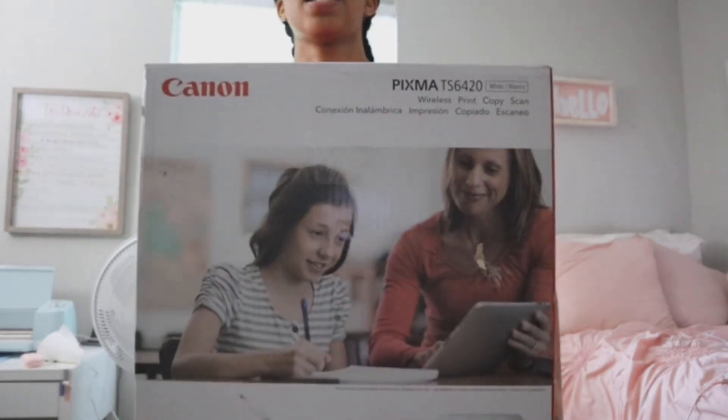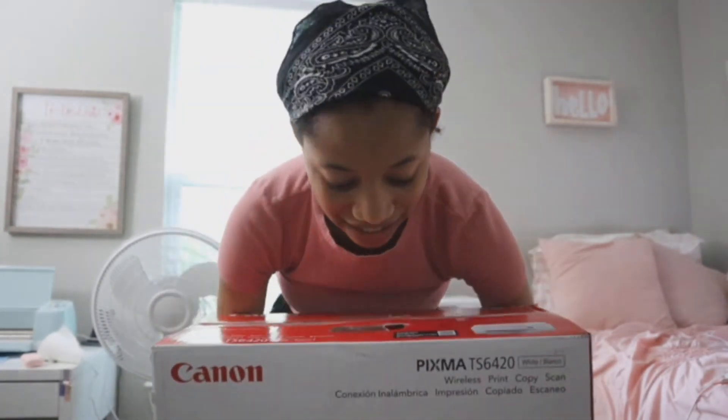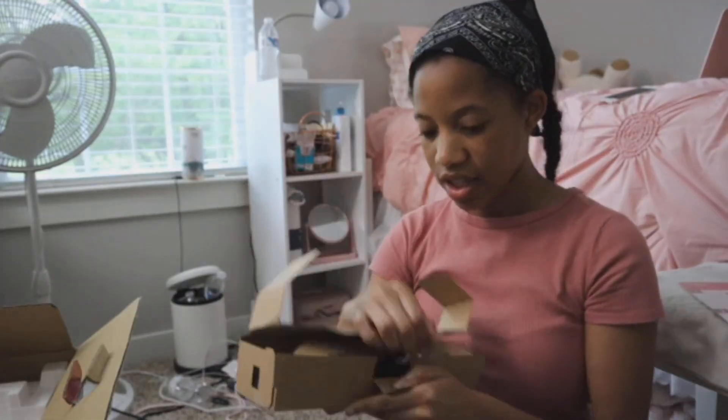So let's get into that! Here is the printer — it is a Canon inkjet printer. That's all I know, but let's unbox it. It came with some ink! That's actually nice because I didn't think about needing ink.